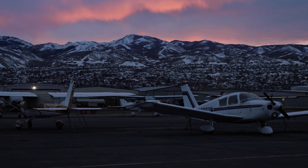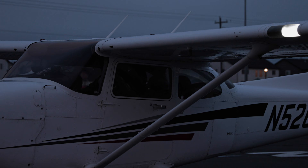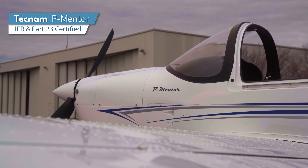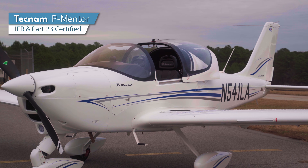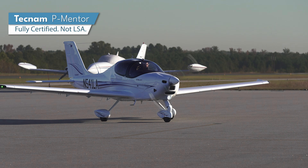For decades, the Cessna 172 has been the de facto standard in flight training. But now, there's a new trainer in town. This is the P-Mentor — a platform designed by Italian aircraft manufacturer Tecnam to be the ultimate solution in flight training. A complete training syllabus in a single-engine package, and a game-changer for a flight school's bottom line. But what exactly is Tecnam doing with the P-Mentor that makes it such an appealing option?